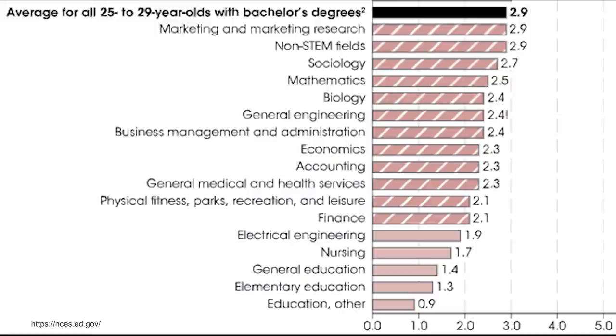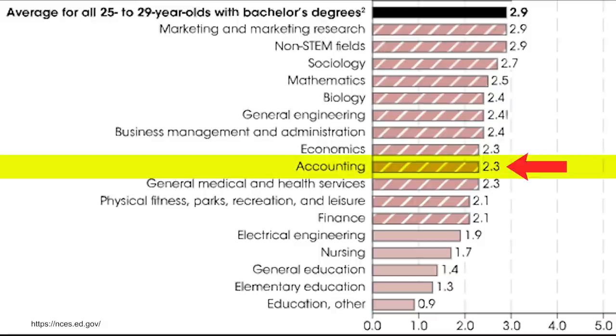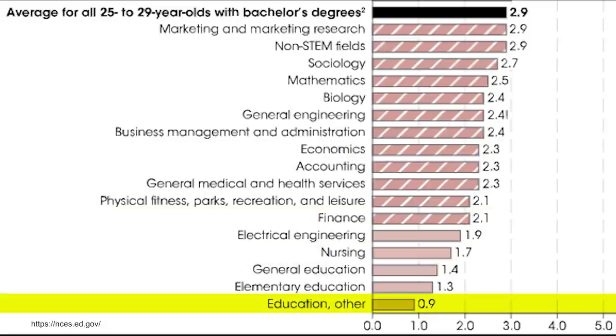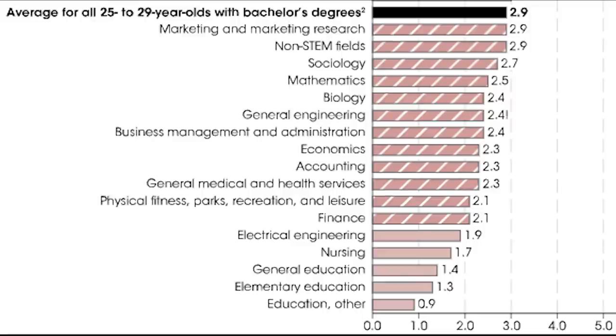Looking at data collected before 2020, the trends were very similar. You see a lot of engineering degrees having low unemployment, accounting at 2.3%, finance at 2.1%, nursing at 1.7%, and education degrees came out on top with 0.9% for education other and 1.4% for general education. The data bunched many degrees together, like general medical and health services at 2.3%. Overall you see a trend of business, science, math, engineering, and technology degrees doing well. The average for a 25 to 29 year old with a bachelor's degree was about 2.9% unemployment.